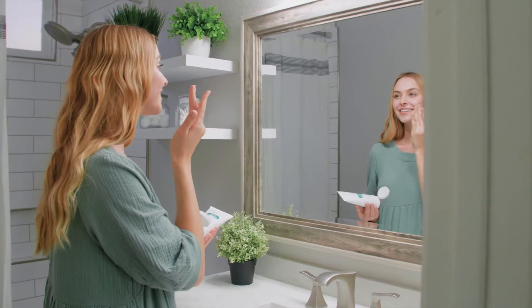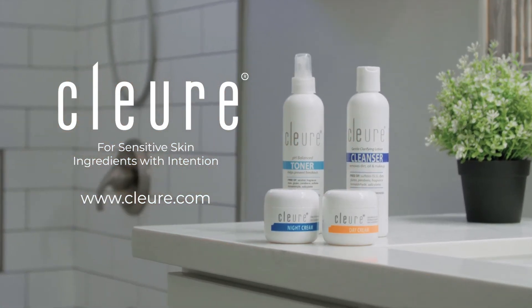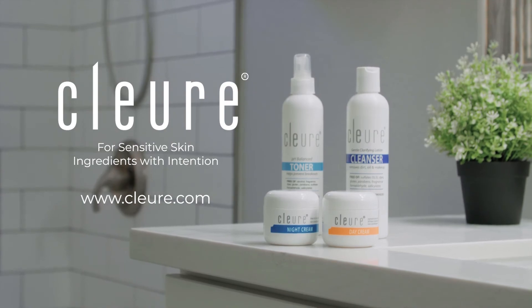There's a lot you can't control, but you can take control of your skin's health. Cle Year, the dermatologist recommended choice for your sensitive skin. Get yours today at Clear.com.